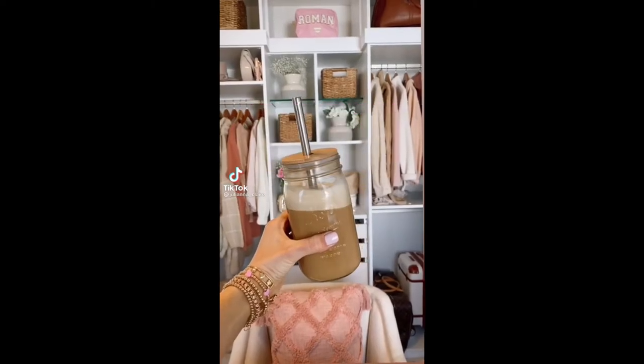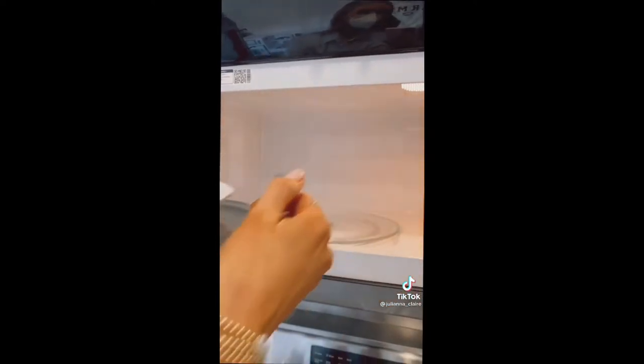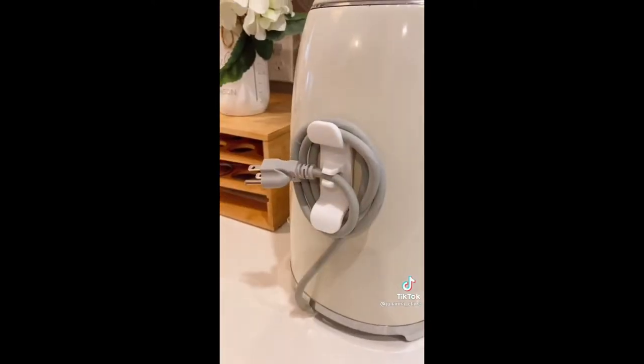Amazon kitchen favorites. This gadget holds almost any sized bowl or plate in the microwave and the handles stay cool so you can easily take out your items. This pack of mini cord bundlers keeps your kitchen appliances more organized and there's a slot for the outlet plug.